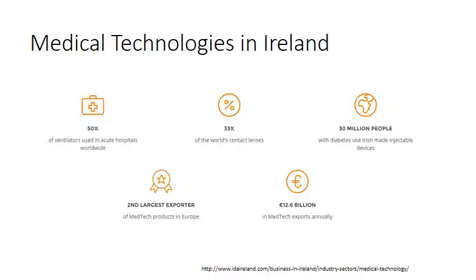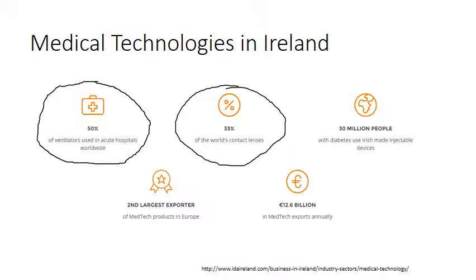Looking at some facts and figures from the IDA: 50% of ventilators used in acute hospitals worldwide are manufactured in Ireland, 33% of the world's contact lenses are manufactured in Ireland, and 30 million people with diabetes use Irish-made injectable devices.